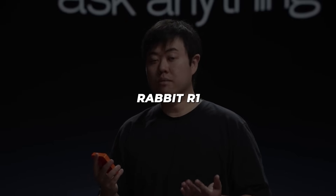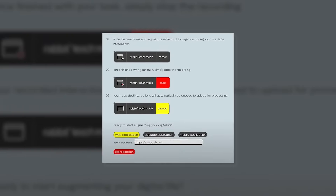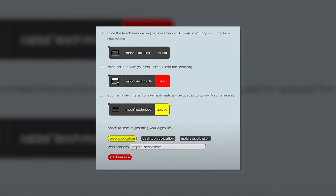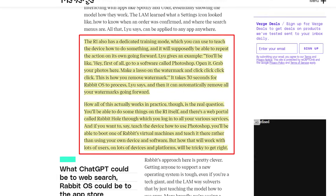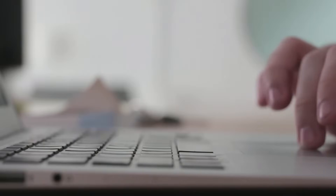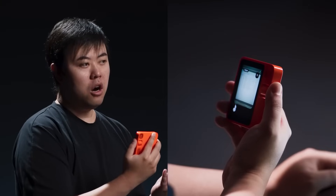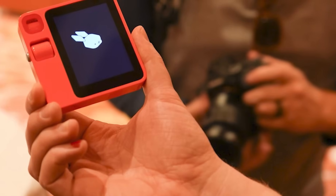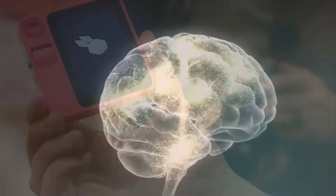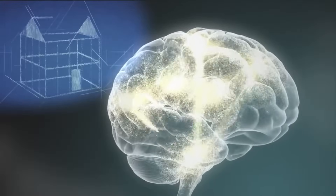Perhaps the most futuristic Rabbit R1 capability is Teach Mode. Here you can have a two-way dialogue to actively guide the R1's learning on any topic, from playing guitar to coding. Think of it like training an apprentice. For example, walk through steps to touch up images in Photoshop while the R1 observes. It processes for 30 seconds, after which you can test its knowledge. The R1 will keep honing its new skill with your feedback. This freeform conversational education is a peek at how classroom learning could evolve thanks to AI.